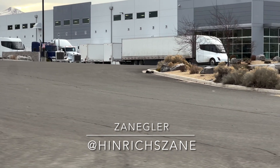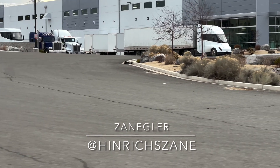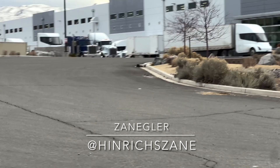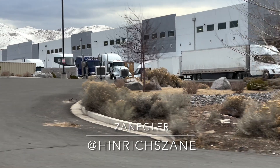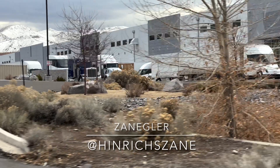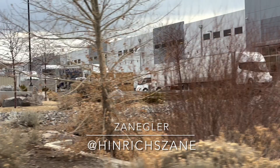I believe these semis represent a significant event in the semi program — that these are the first deliveries to customers other than PepsiCo. If they are in fact standard-range Tesla Semis, these would be used on day routes where the semi returns to base after each run, similar to how PepsiCo manages their fleet.